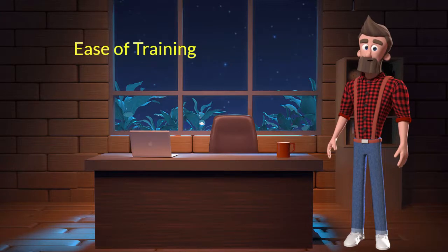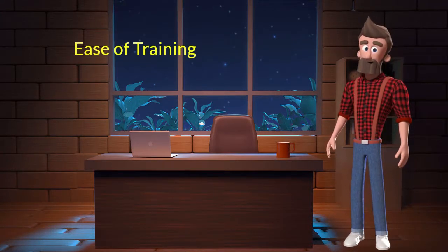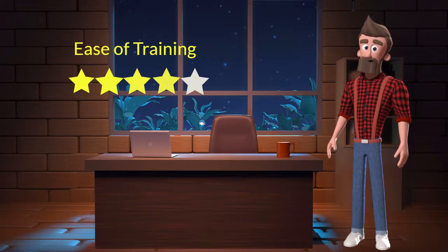Ease of Training: This dog breed is very easy to train. I will rate it 4 out of 5 for its ease of training. If you are a first-time dog parent or don't want to sweat a lot in training your dog, then you can adopt this breed.